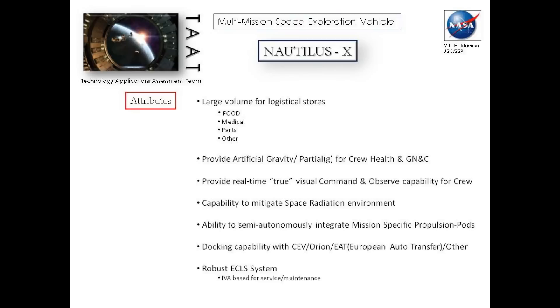You heard me talk about the large volume for logistical storage — yes, you need all that stuff. Artificial gravity: partial G for crew health, and also GMMC. I'm sure everybody on this telecom understands what that's for. You take advantage of the dynamic that you're introducing into the vehicle and use it; you don't overpower it to negate it. True visual command and observed capability for the crew — in talking with the space and life sciences people, because this is a long journey vehicle, staring out of a six-by-ten window probably isn't going to cut it for mental health on a crew.